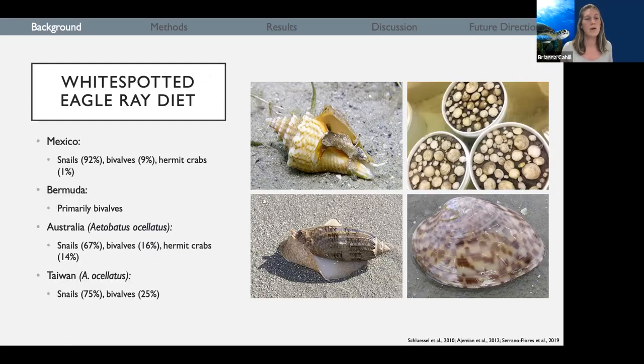White spotted eagle ray diet has been assessed in a few different areas within their range. In Mexico, their diet was found to be primarily marine snails with a little bit of bivalves and a tiny bit of hermit crabs. In Bermuda, it was almost exclusively bivalves. A closely related species, the spotted eagle ray, Etobatus ocellatus, was also considered. In Australia, it was found to be primarily marine snails, some bivalves, and quite a few hermit crabs, whereas in Taiwan it was primarily marine snails. We think their diet could vary substantially based on location, which is why we're really interested in understanding what it's like here in Florida.